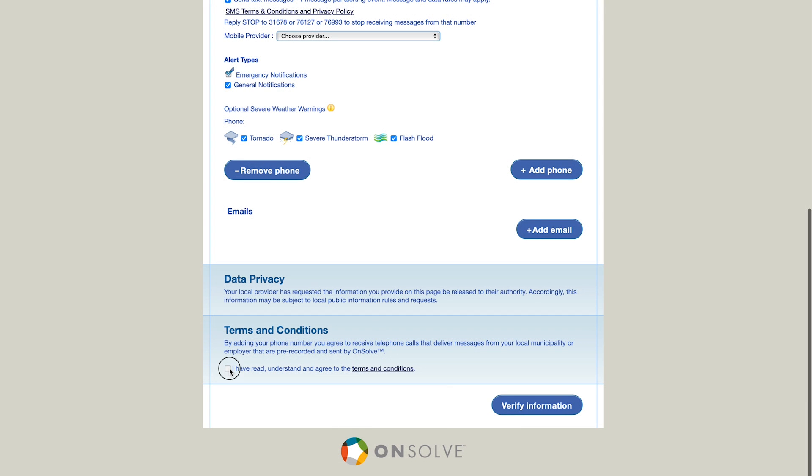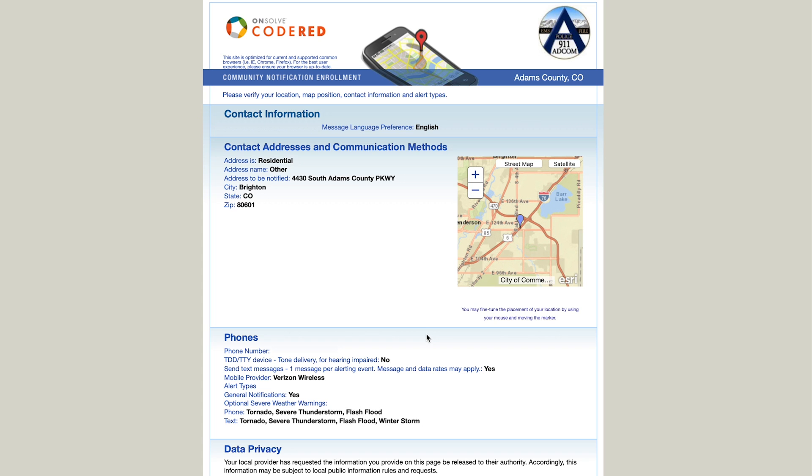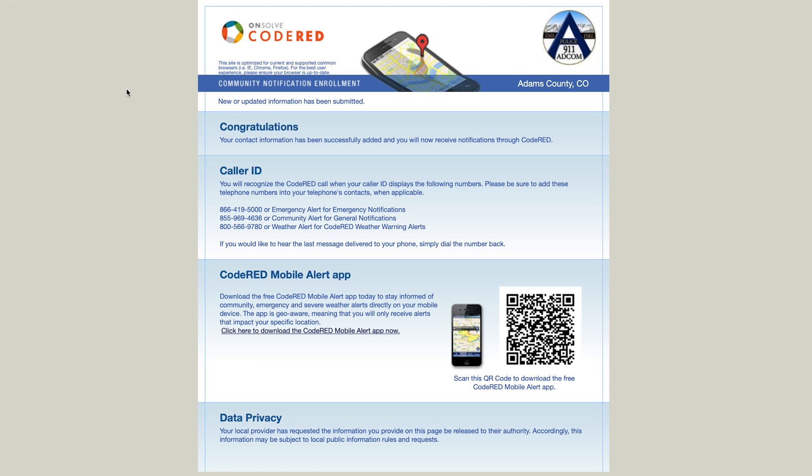From there, click the terms and conditions box followed by verifying your information. Once your information has been verified by the system, click OK. A congratulations message should appear on the screen, and a confirmation text message or email should follow shortly.